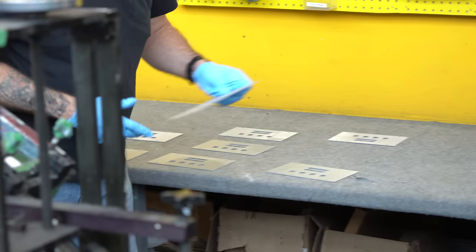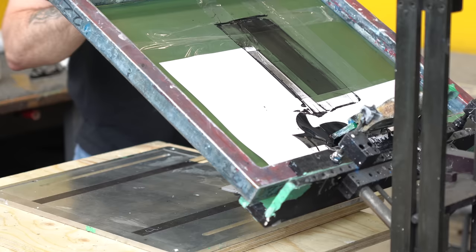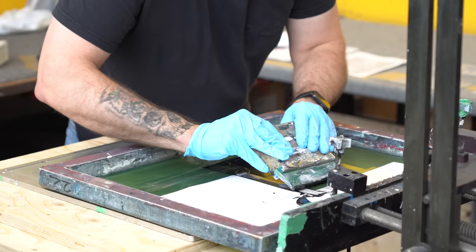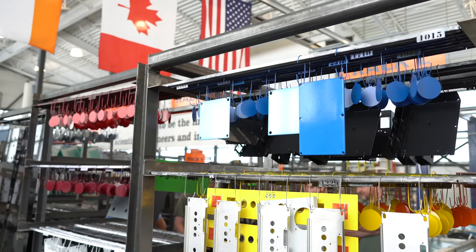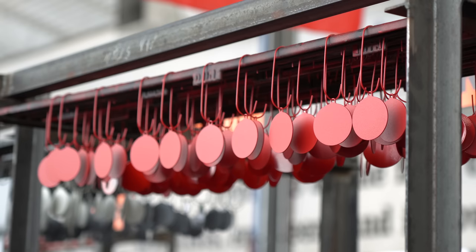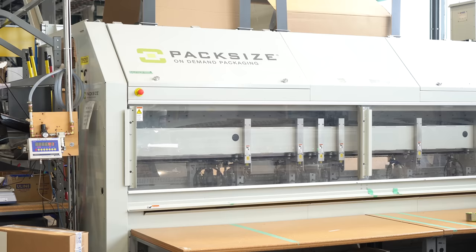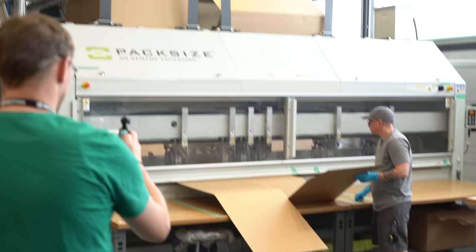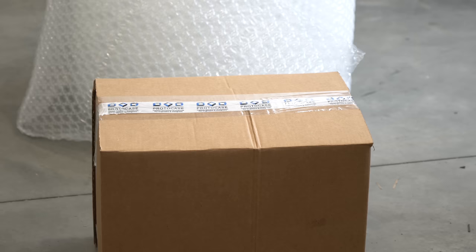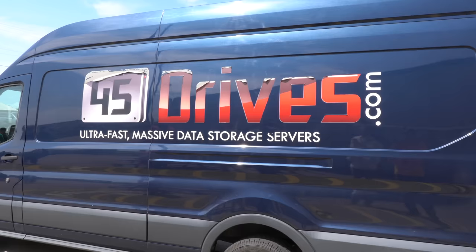Once they finish all that, it's time for printing. They do anything from screen printing to full custom ink, like the front of my Stornator with the Redshirt Jeff graphics. They have basically a giant digital ink printer that works with thick metal — like an inkjet, but way more industrial scale. They also have a massive packing machine that literally takes rolls of cardboard and preforms it into the exact size box they need. Finally, it all goes out for shipping.